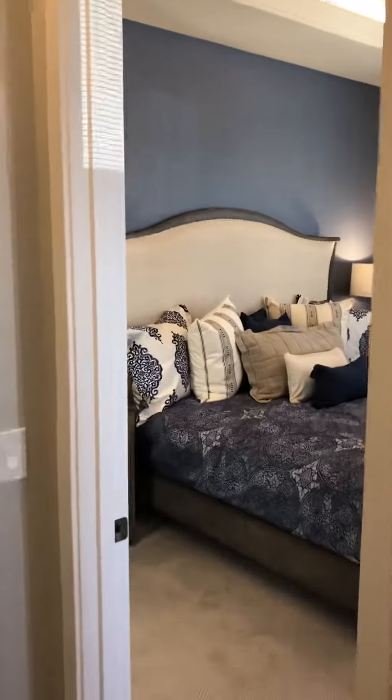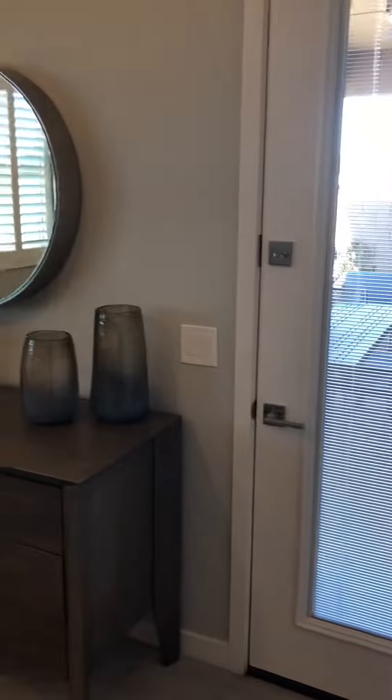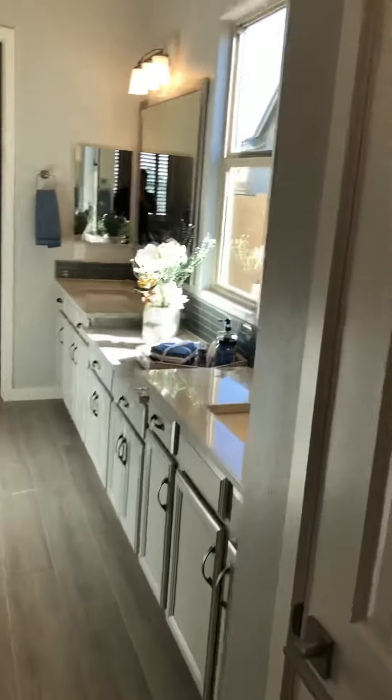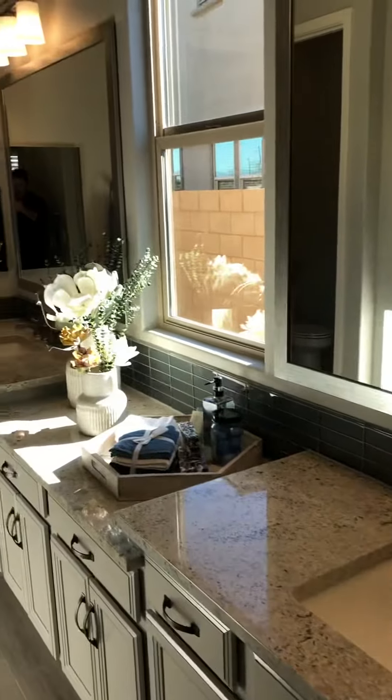The loft is around 500 square feet. This is the master — the master is a little small but the bathroom is huge. The shower is massive.